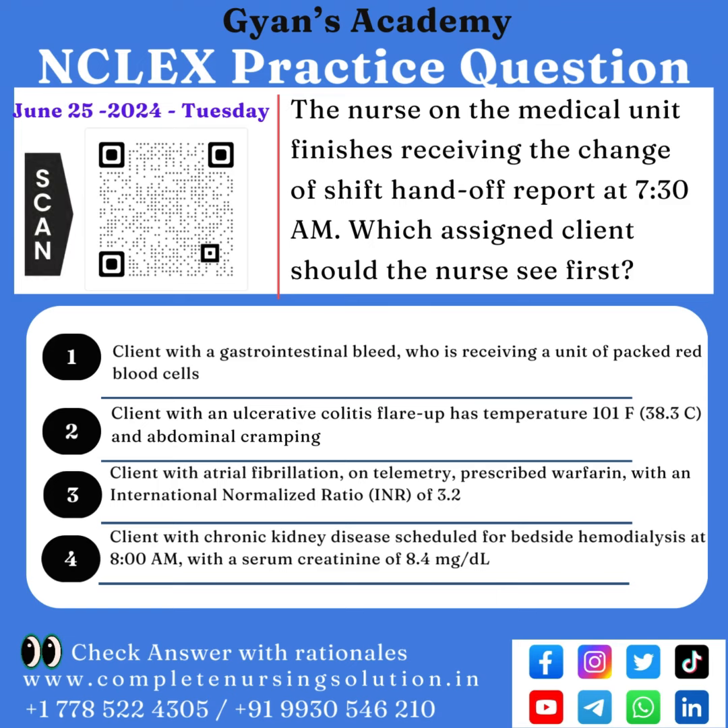NCLEX practice question, June 25th, Tuesday. The nurse on the medical unit finishes receiving the change of shift handoff report at 7:30 a.m. Which assigned client should the nurse see first?